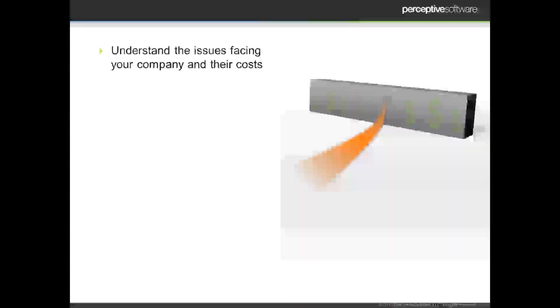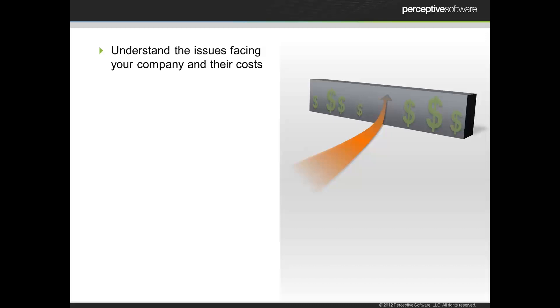So here are four key points to leave you with as we think about enterprise content management and the value it can add for your organization. The first is really to understand the issues for your company and any costs associated with those. What really is our pain point? We might feel like our pain point is that invoices don't get paid fast enough, but is there something else driving that? Really digging in and understanding the root cause of some of the issues you're dealing with today can help you, and then determining what the bottom line savings would be if you were to resolve it.